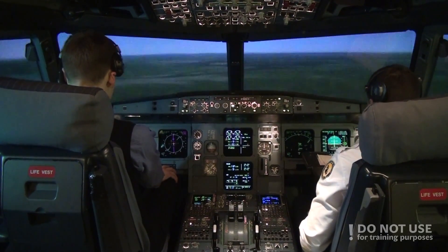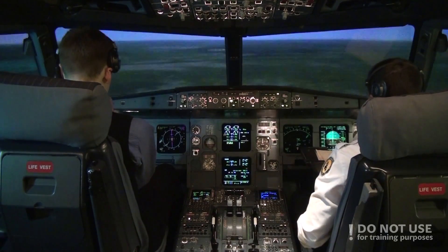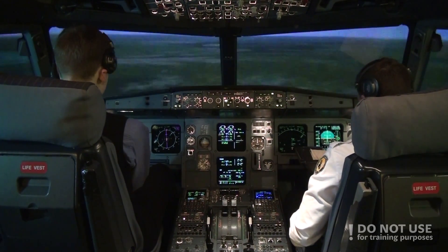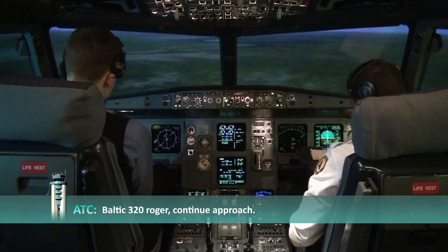Vertical descent green. Check. Frankfurt Tower, Baltic Aviation 320. Hello, established 07R. Baltic 320, Roger, continue approach.